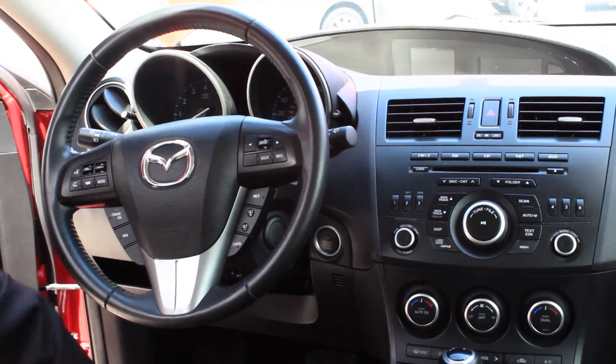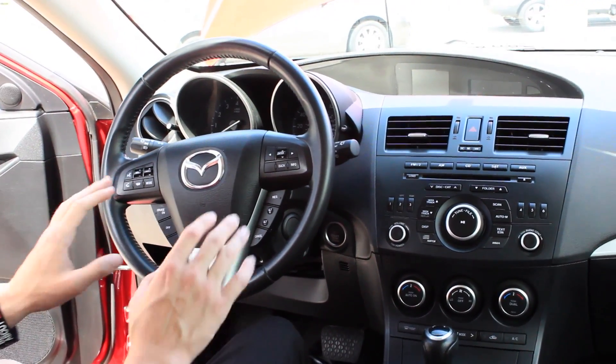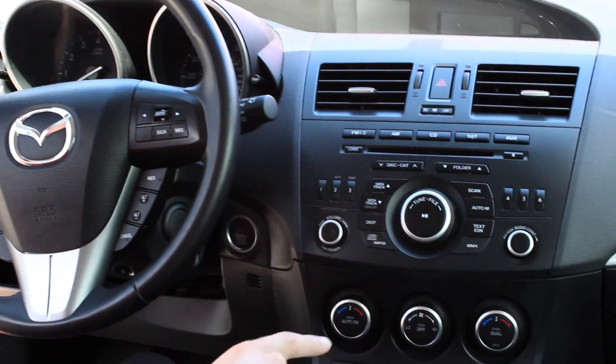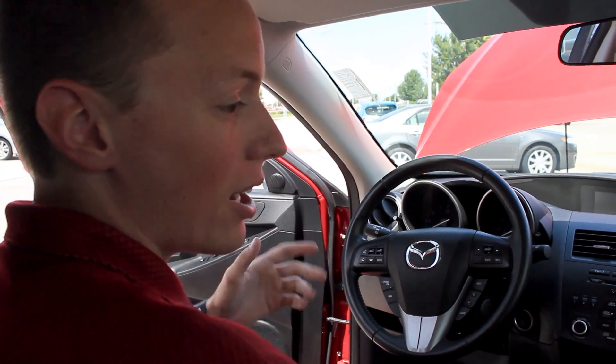Bluetooth audio controls — you can pick up and drop calls from your cell phone wirelessly. You have push to talk, you also have your cruise control, audio controls, CD player, six standard speakers. You have dual climate control. All those nice features that you'd want in a new Mazda 3.